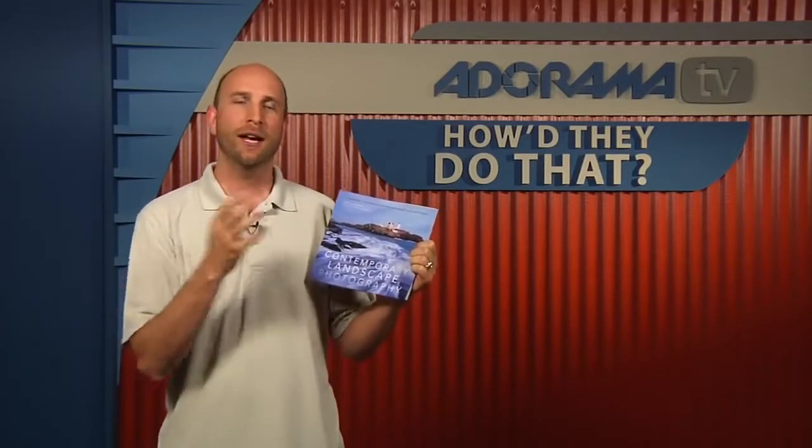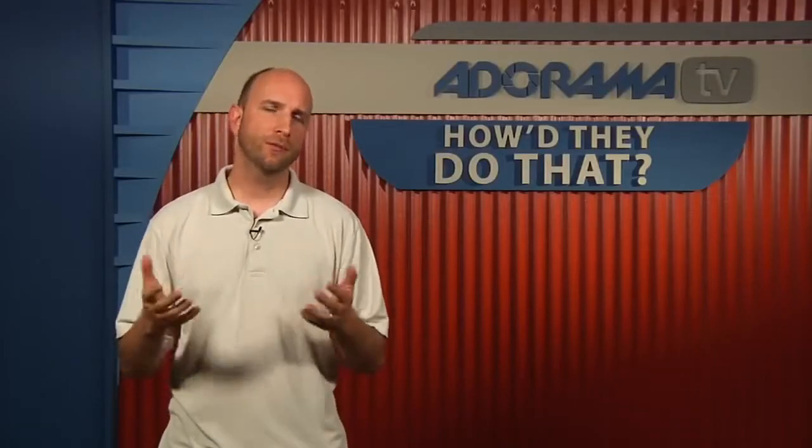Carl is the author of Contemporary Landscape Photography, a terrific book with lots of tips and techniques all about landscape photography. The book really breaks down things like different sensor sizes and focal lengths, with all kinds of neat charts. It's a really well-written book that we really appreciate here.